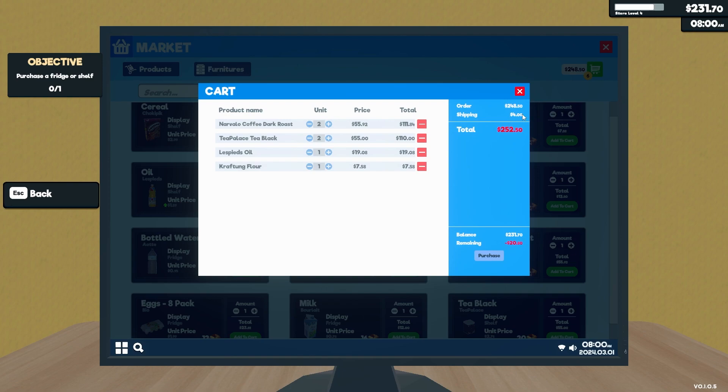Oh, interesting — shipping is still only four quid. Right, right. What have I spent?